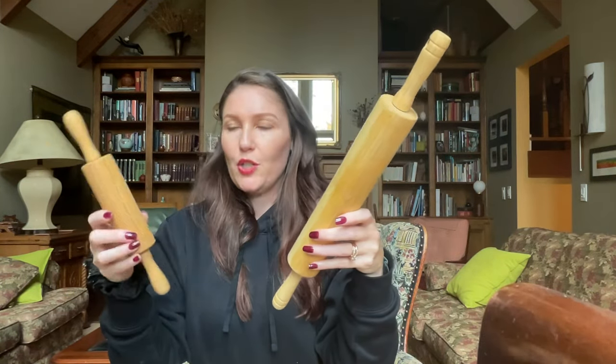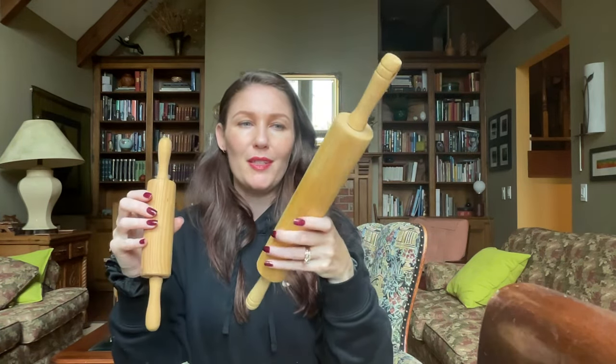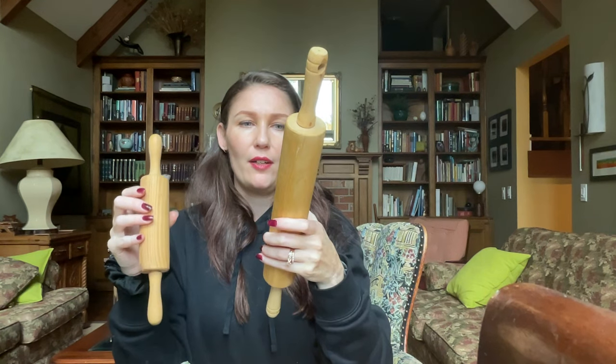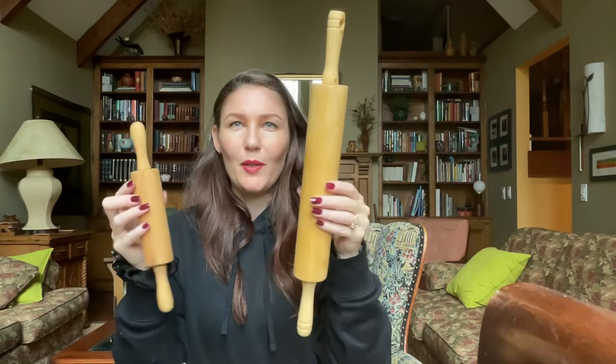Two extra rolling pins — I haven't put these on the website yet because I haven't decided what I'm going to do. Like whether I'm going to fancy up the pin portions or just do the handles. I'll probably do something fun because I haven't done anything on them in a while. The little one and the big one are both $2.49.